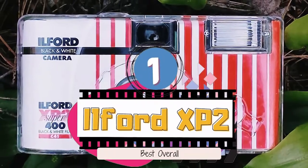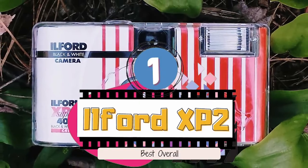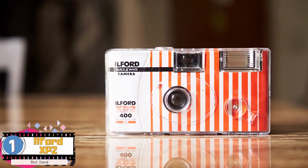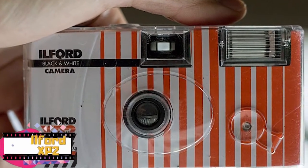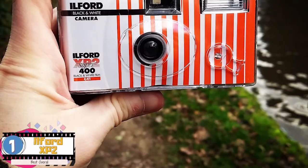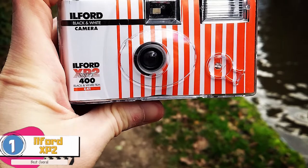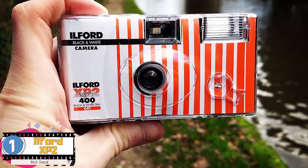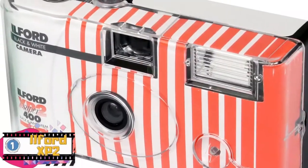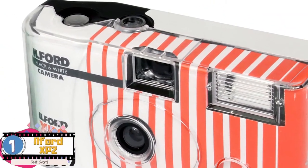Finally, we have the best overall, the Ilford XP2. This one has an exceptionally wide exposure latitude, which lands very good results with clear highlights and shadows. It works well even in surroundings with bad lighting or overly exposed areas where there is a risk of adding too much brightness to the picture, meaning it is suitable for both indoors and outdoors.